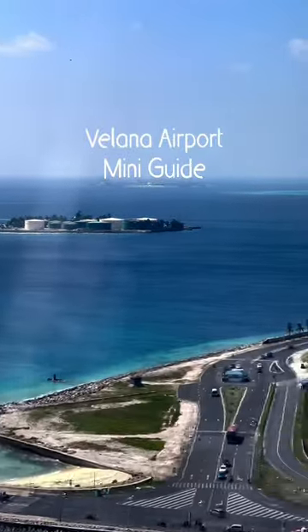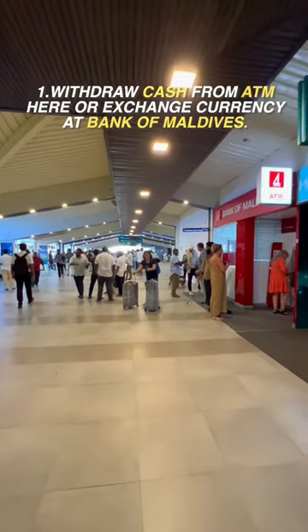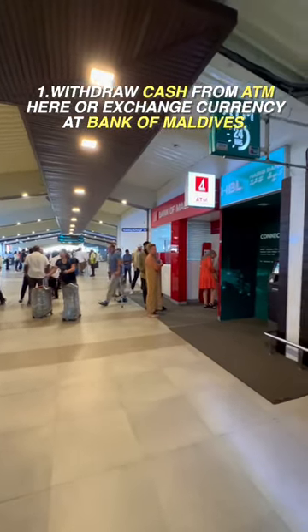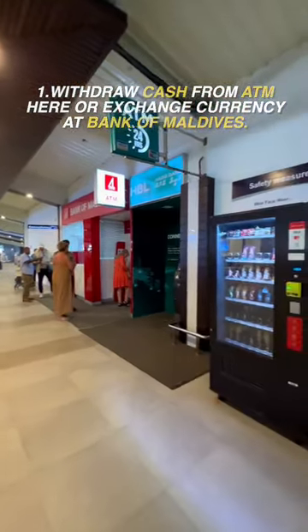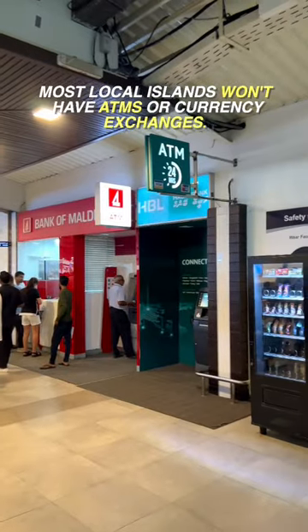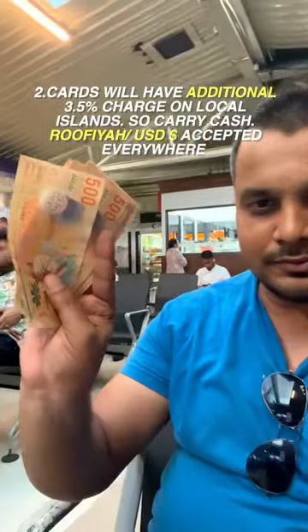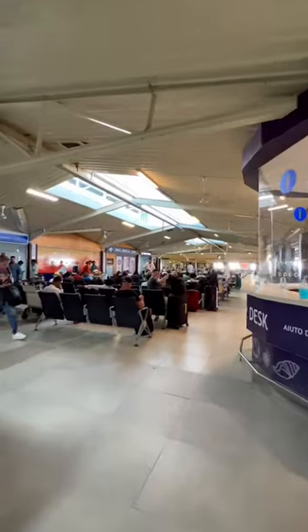Here's what you should be doing at Velana International Airport, Maldives. Once you finish your immigration and come out, withdraw some cash from the ATMs here or exchange your currency at the currency exchange counter, because you won't find these on local islands. Most shops and restaurants on local islands prefer cash over card. You can pay in Maldivian rufiyaa or United States dollars.